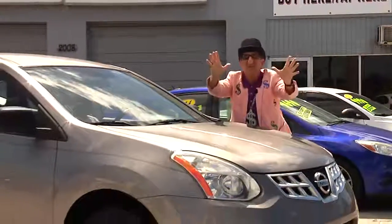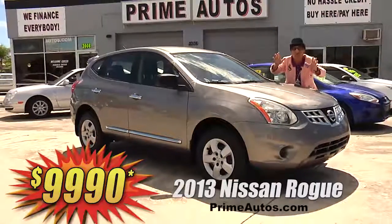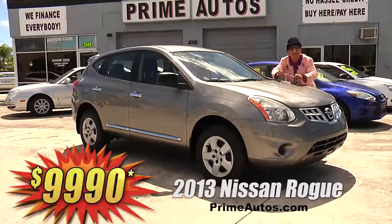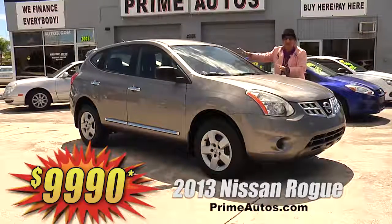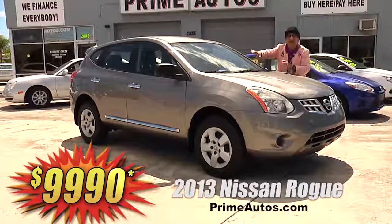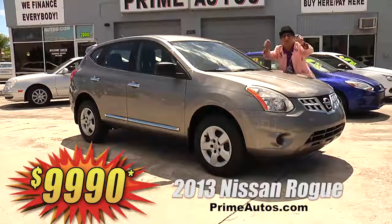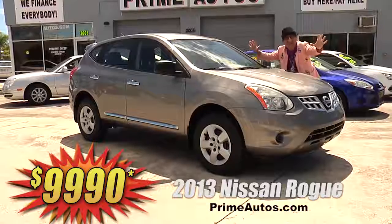Prime Autos has a great selection of all the most popular stylish crossover vehicles at everyday low prices, like this gorgeous 2013 Nissan Rogue S with the easy automatic, CD player, and all the power options on sale now. You ain't gonna believe it — only $89.90.